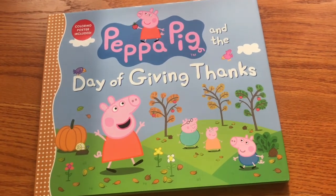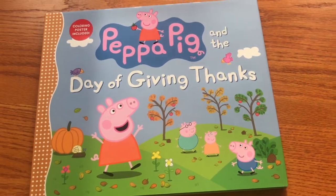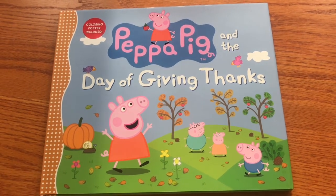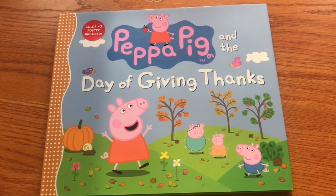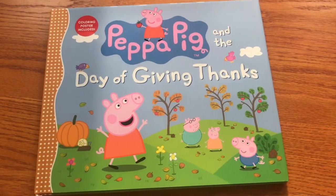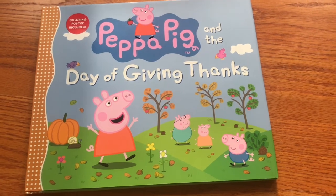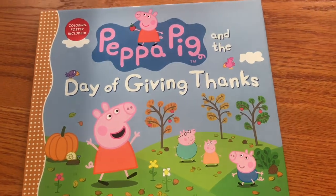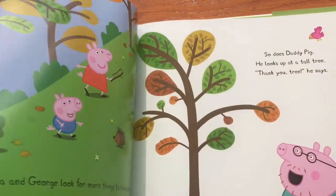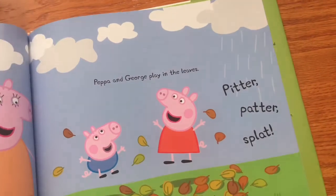So Peppa Pig. Candlewick Press has an imprint, Candlewick Entertainment, where they make books based on TV shows. This one is the very popular Peppa Pig — the Day of Thanksgiving. So far we've had a Hanukkah book and a Christmas book with dinosaurs, and here we have a Thanksgiving story with Peppa Pig, sure to be a hit for all the fans.